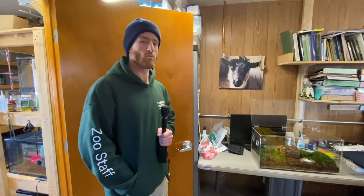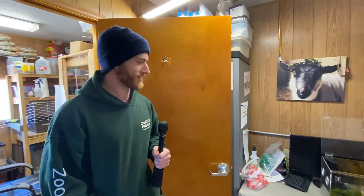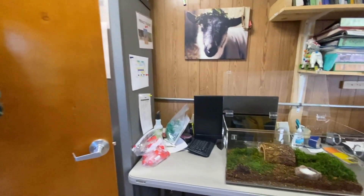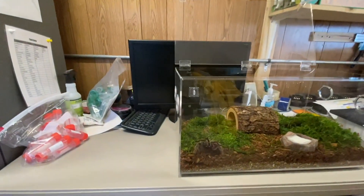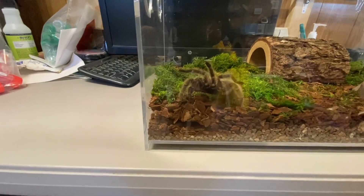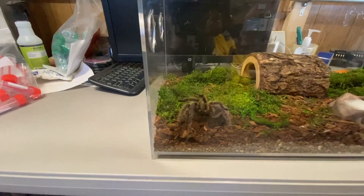So Fuzzy is a Chilean rose-haired tarantula. These tarantulas are native to parts of South America — they live in dry, arid regions and scrublands. They are actually one of the most popular species of tarantulas to keep as pets, and their name comes from the sprinkling of rose or pink-colored hairs over their bodies.